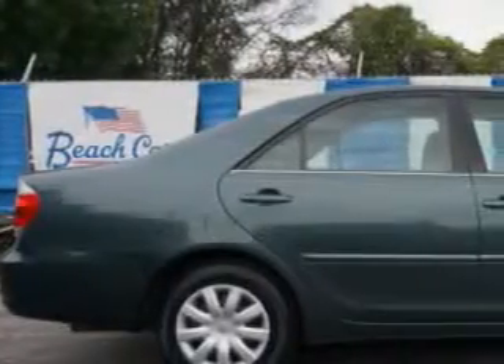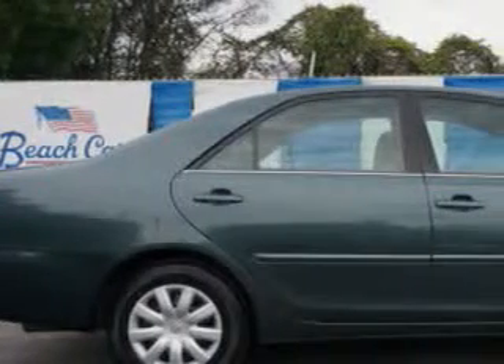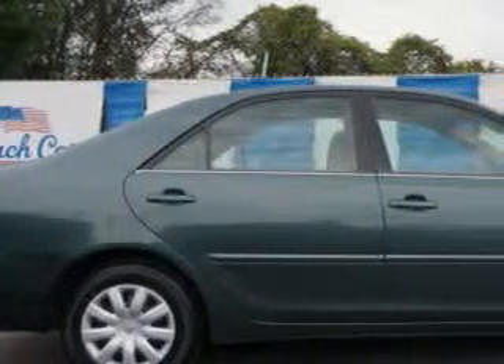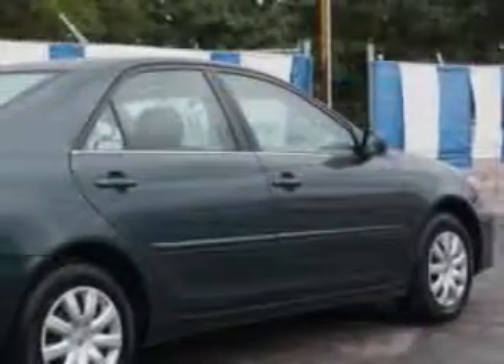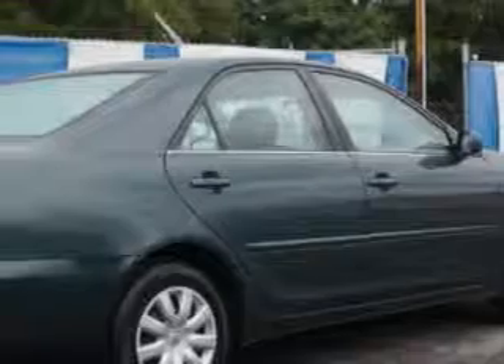Check out this Aspen Green Pearl 05 Toyota Camry, equipped with a 4-cylinder engine and an automatic transmission. Enjoy an exceptional 31 miles to the gallon on this great car with features like: